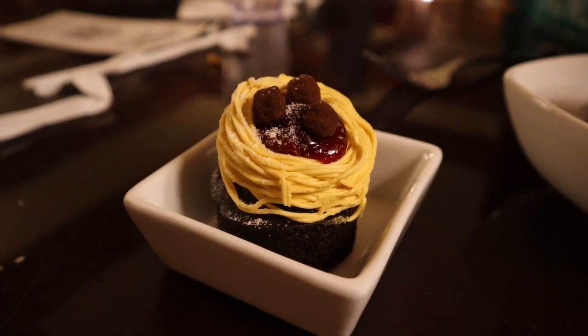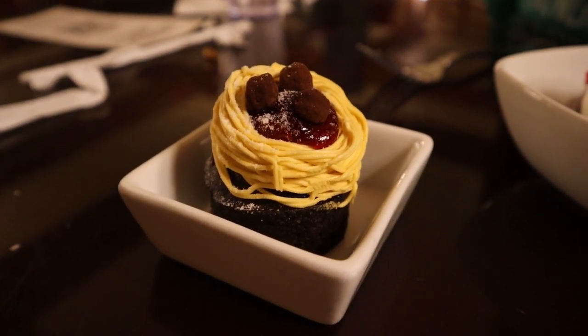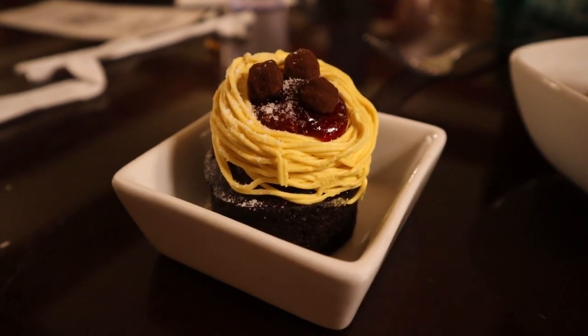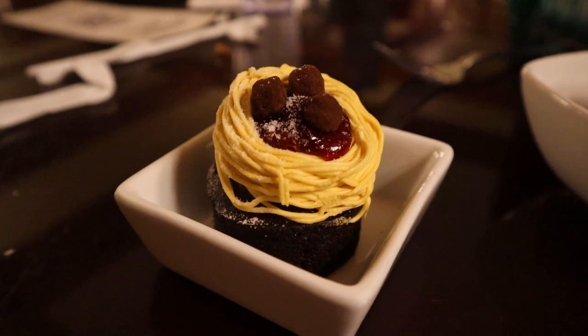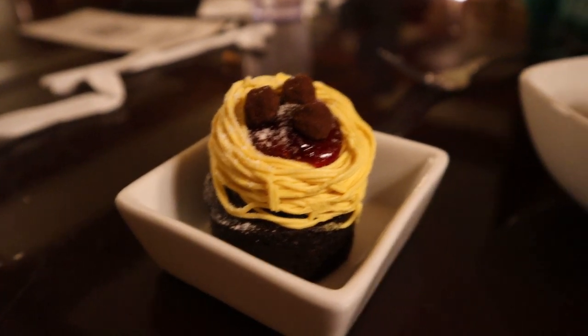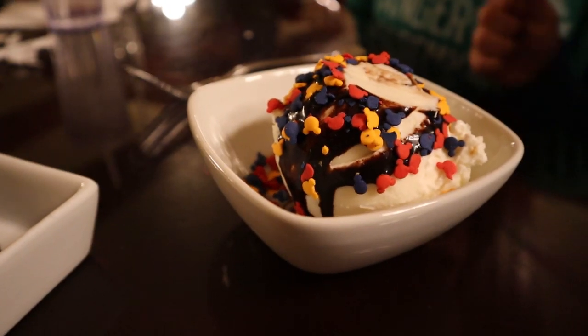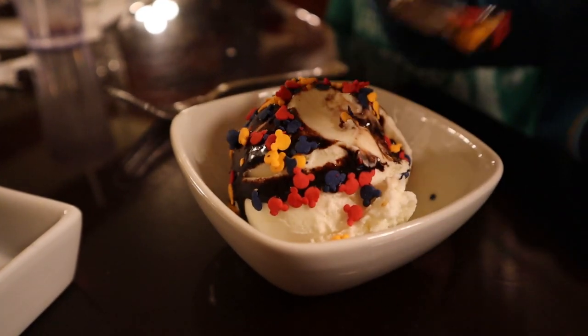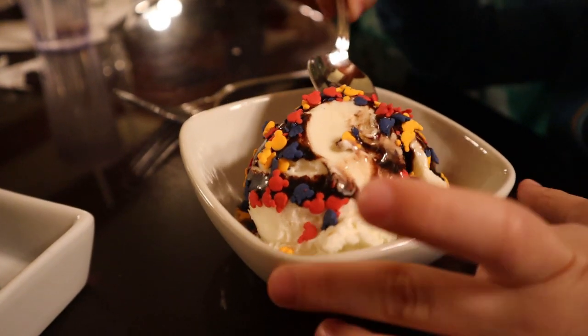For the children's meals, they're eligible for two sides. Since the sides aren't the greatest, we went with a cupcake decorated to look like a bowl of spaghetti and meatballs — which is really kind of cool — and then a gelato sundae. Connor's already eating the sprinkles.